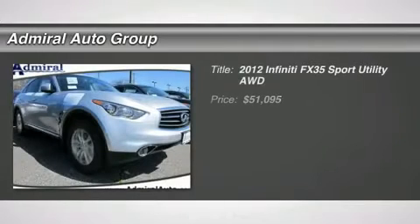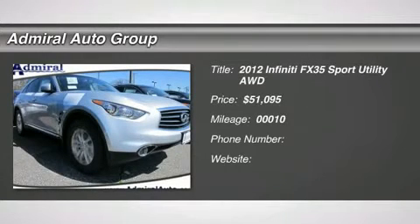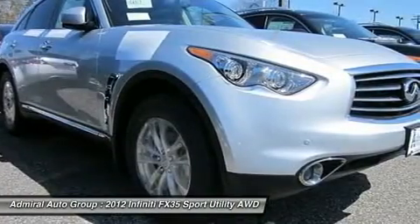The 2012 Infiniti FX35. The FX stands out with bold styling, an eager powertrain, and responsive handling.